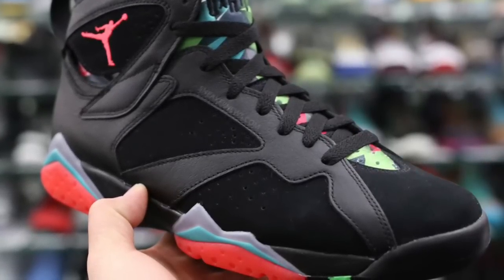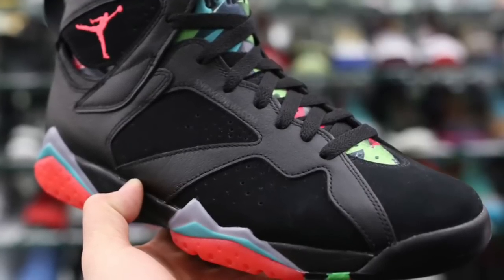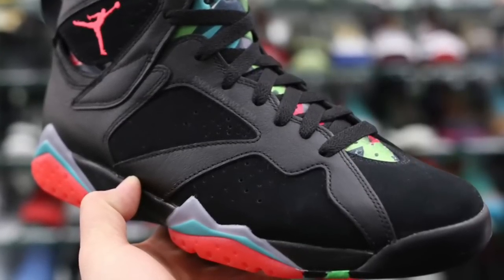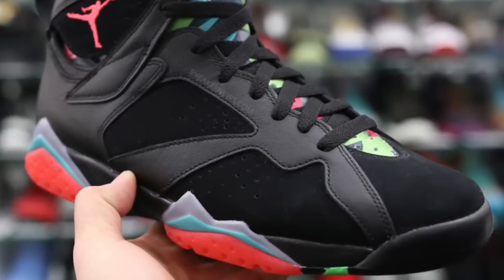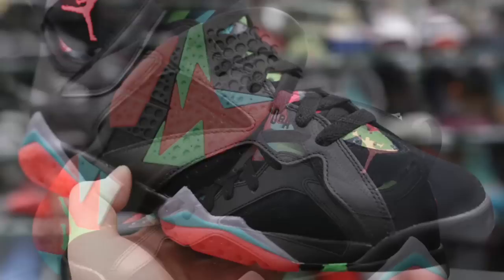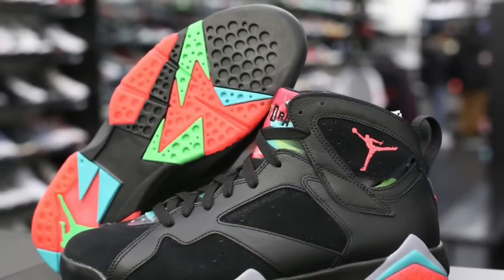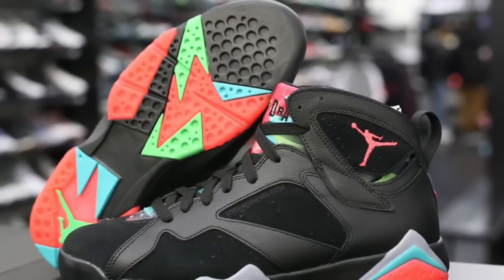Because we all love the Bugs Bunny type nicknames and things like that that refer to Looney Tunes or Space Jam. And I feel like if this didn't have the Marvin the Martian nickname, it really just wouldn't have any legs at all — no pun intended, or maybe it was a pun, I don't even know. I just find this shoe and the nickname curious.